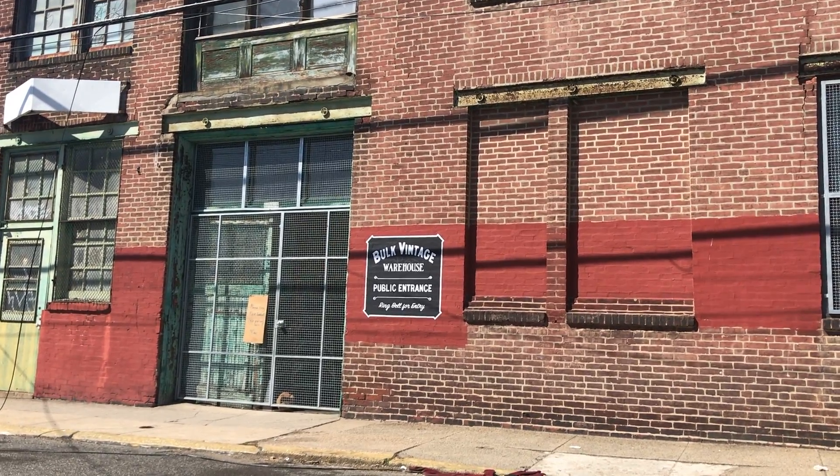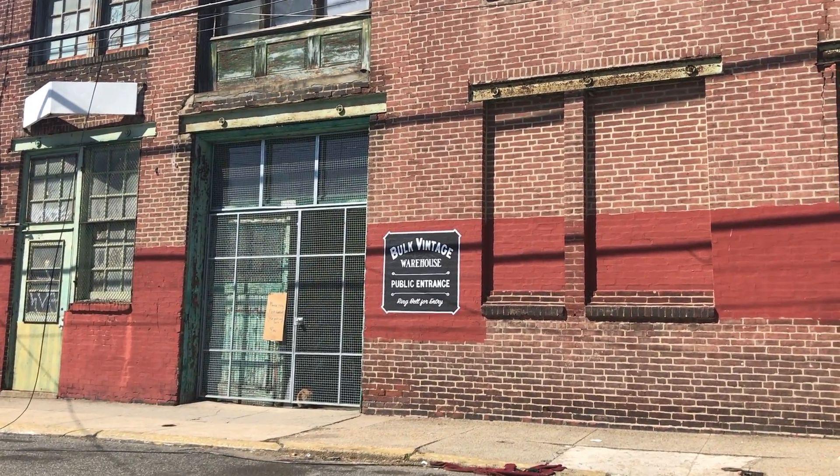We're at the bulk vintage spot now. We'll see how it goes. They've got cats, which I think is really cute.